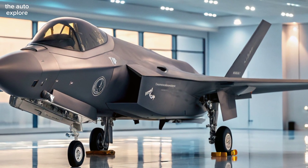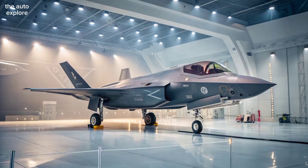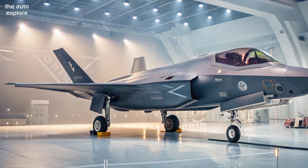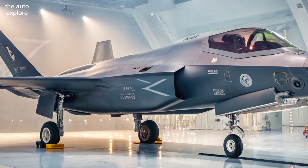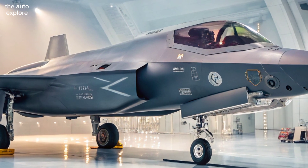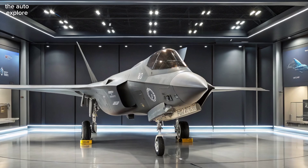Israel's upgrades make this jet stand out. New mission computers, advanced electronic warfare systems, and custom sensors allow pilots to detect, jam, and evade enemy defenses. Real-time data sharing means superior situational awareness and faster response in critical missions.